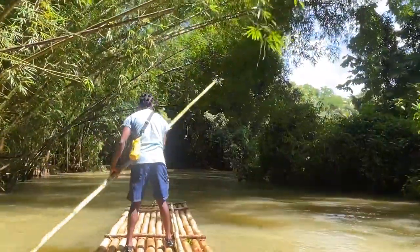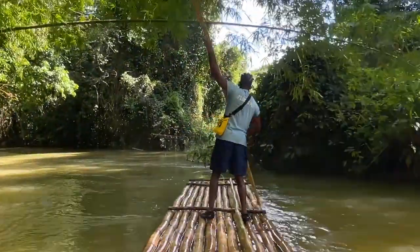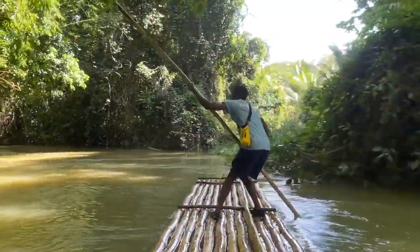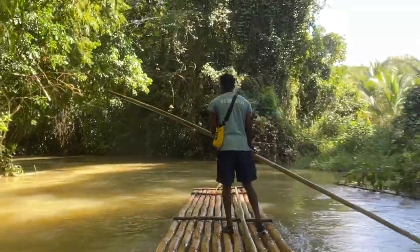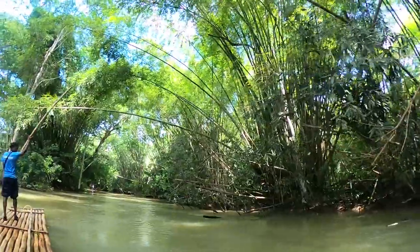The river raft journey is available as part of the Ultimate Explorer package or can be added on to an existing offering. After this experience, you'll be taken back to the estate, which offers a pool, a slide, a waterfall you can climb, as well as a bar and lounge areas.